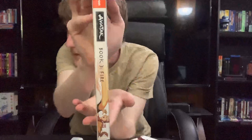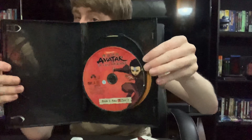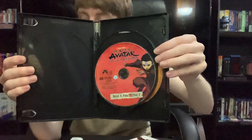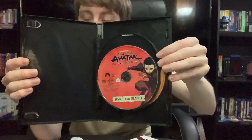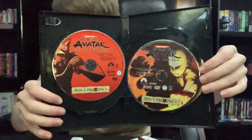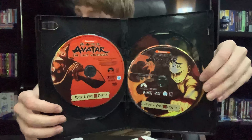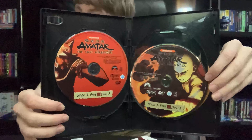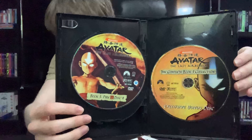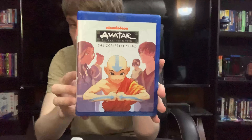Here we have Book Three: Fire — a shot of Aang doing some firebending with Zuko in the background. Spine and back. Disc 1 with Aang — he has hair! Very nice image. I remember when I first saw the first episode of Season 3 when it came out and Aang had hair — I was completely surprised. Disc 2 with Sokka in his invasion gear. Disc 3 with Aang. I remember when the Day of Black Sun episodes came out — all the promos on Nickelodeon, it was a huge event. Disc 4 with Aang in the Avatar State, and the bonus disc — another shot of Aang in the Avatar State.